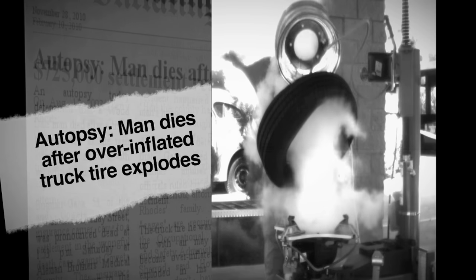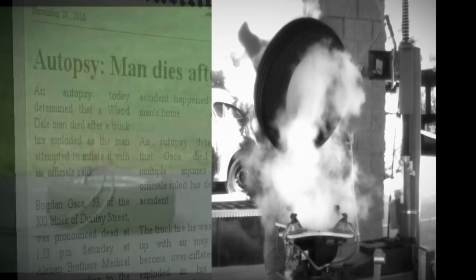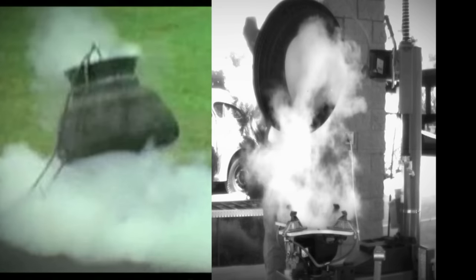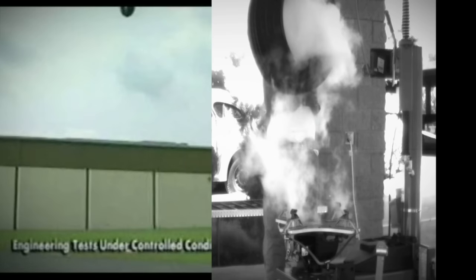In 2010 alone, there were too many deaths and injuries. People don't realize passenger tires are the most common contributors to injuries in a tire shop. Here are some explosions in real time with a high-def camera.